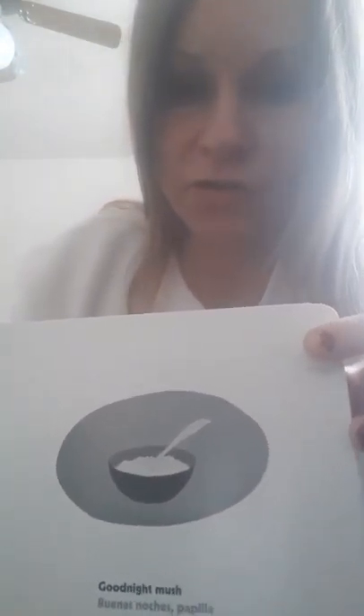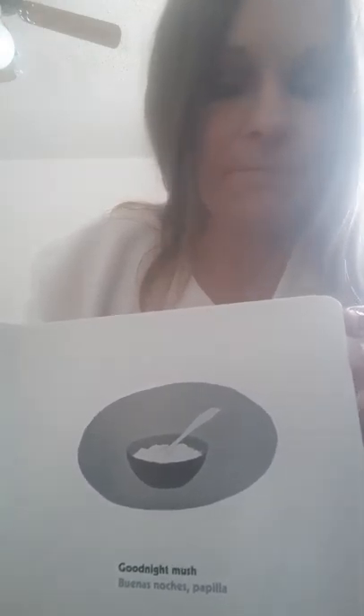Good Night Nobody. Good Night Mush. Who eats mush for dinner or lunch? And good night to the old lady whispering Hush. I wonder who that old lady is. Good night stars. Good night air.